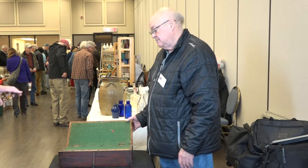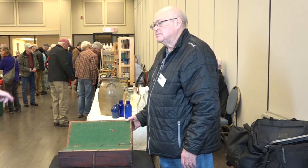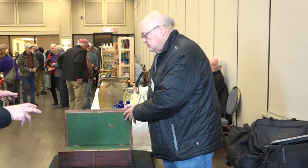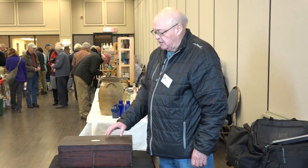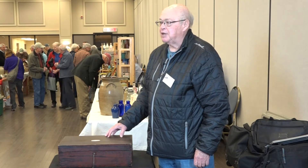These desks would have come in different sizes. Is this a big example or a small example? This is pretty typical, but they can get much smaller. They don't get too much larger because that's why they're called the lap desk.